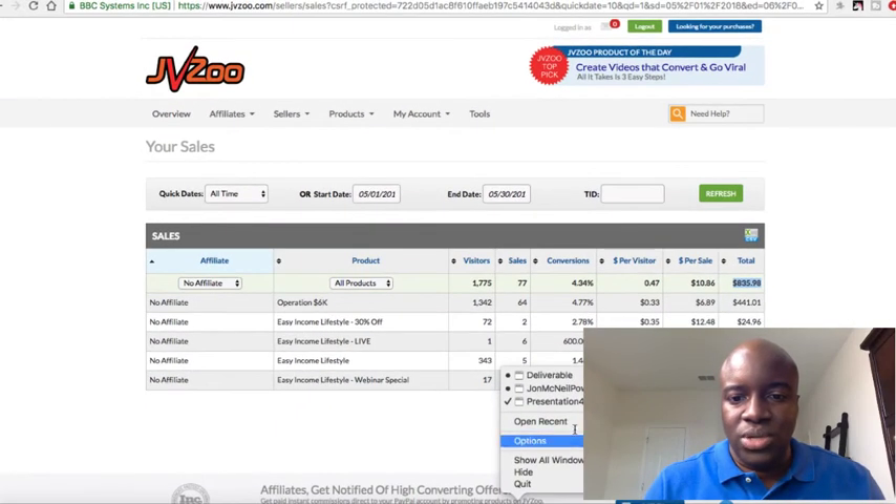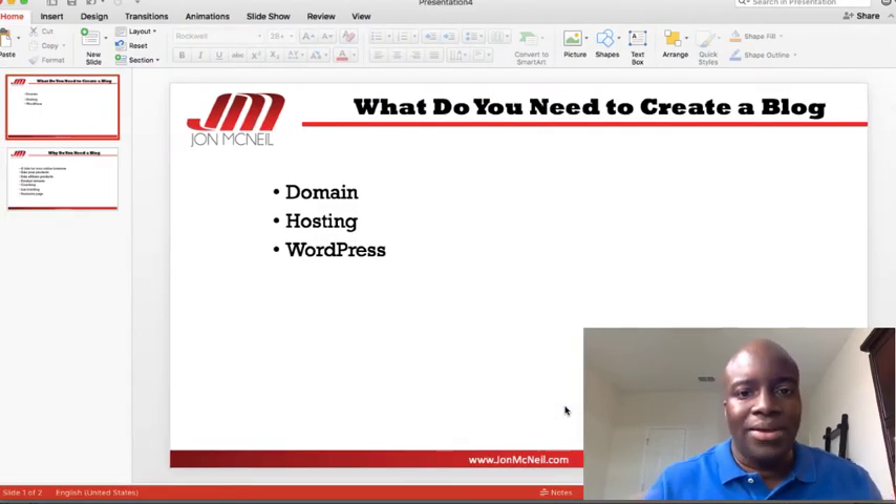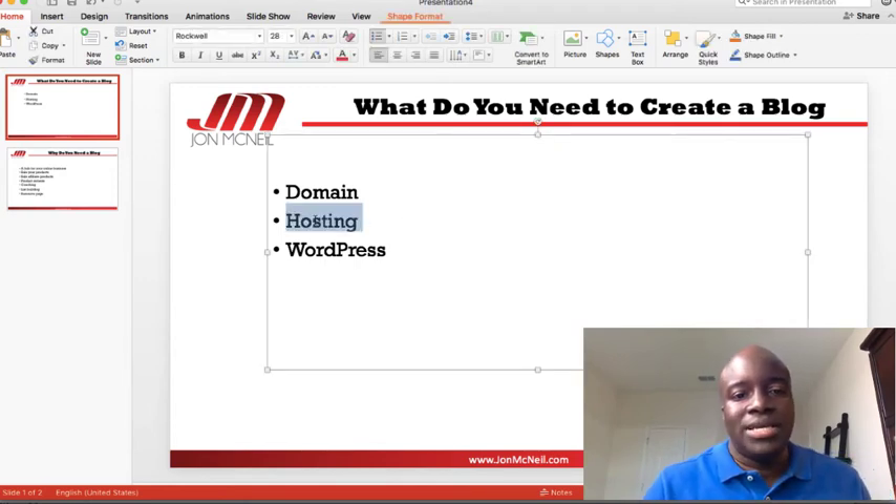Let's jump into a short presentation and talk about how you actually get a blog done. What do you need to create a blog? You're going to need a domain, which is basically like your blog name — it's your address. My blog name is JohnMcNeil.com. In order for your website to actually be viewed on the World Wide Web, you have to have hosting. So you've got to have both hosting and a domain.